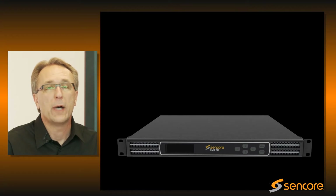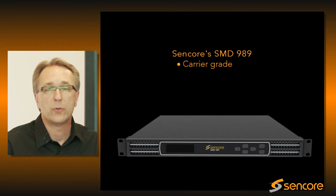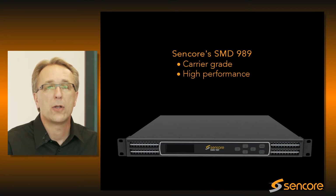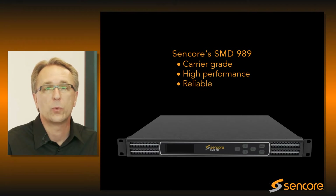But don't be fooled by its compact size. The SMD989 is a carrier-grade, high-performance modulator. You can count on it for uninterrupted video delivery and around-the-clock service. As our customers say, it just works.